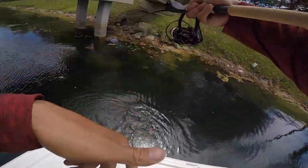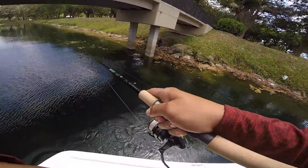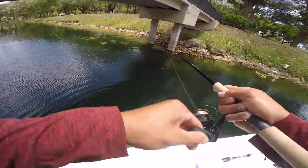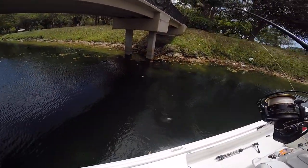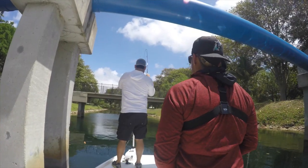Got one — feels smaller though, largemouth going up to the surface. These things are being more aggressive than the freaking peacocks. That's one of the big ones.